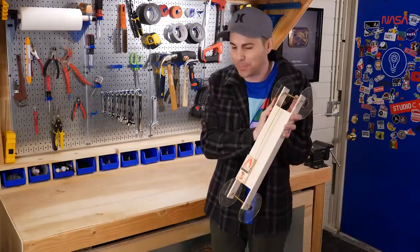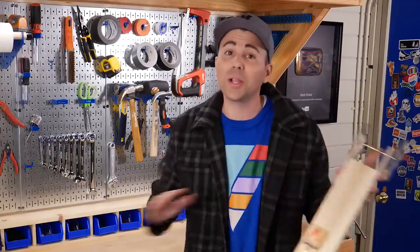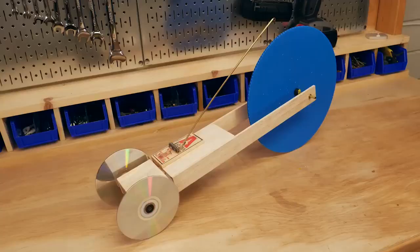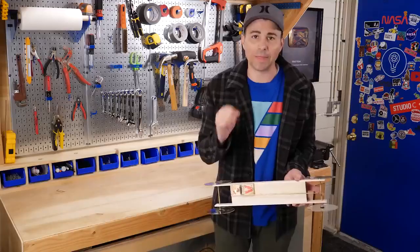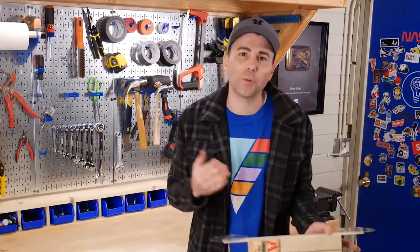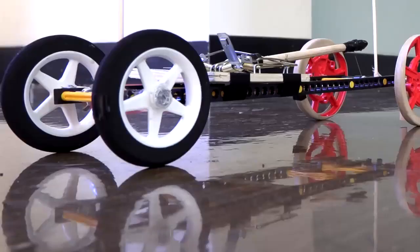I know that 99.7% of you have never, nor will ever, make one of these. But I will break down in simple terms how I know this car will go twice as far as this one, and then I'll prove it. We'll discuss why you see these DVD wheels so often, but do they work? And why do some winning cars have wheels that look like this?